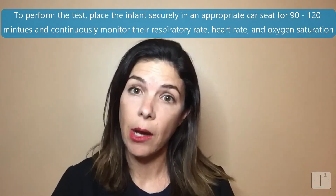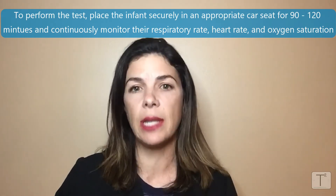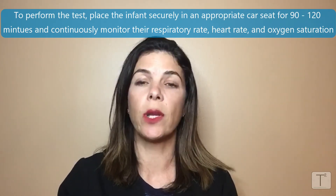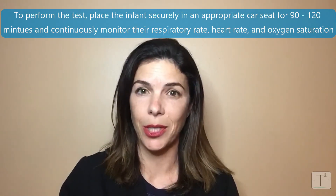The test itself is very simple. The infant is literally put in a car seat for between 90 to 120 minutes, and the baby is continuously monitored. We're monitoring their respiratory rate, their heart rate, as well as their oxygen saturations.